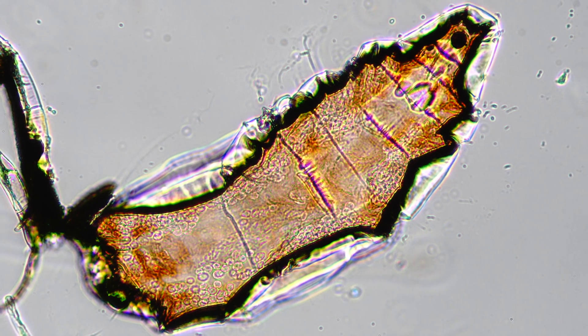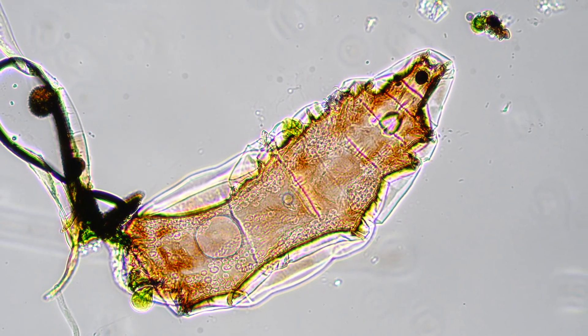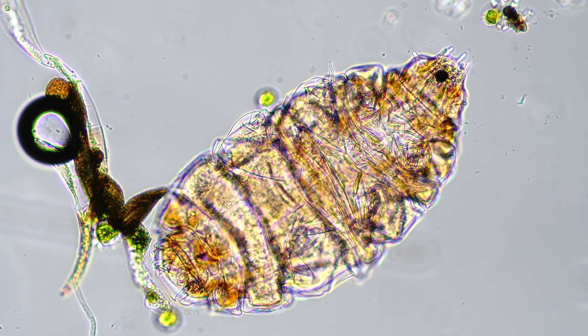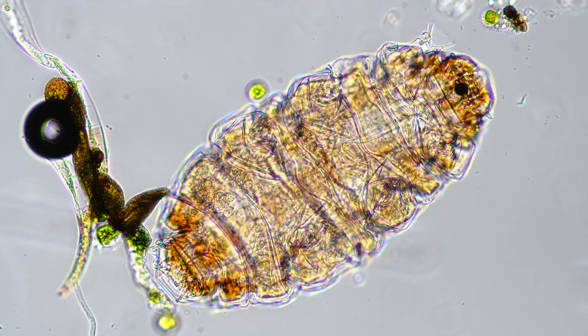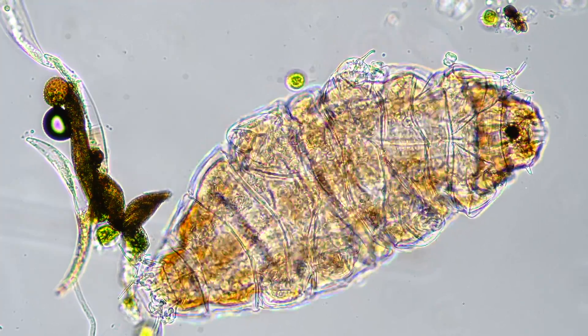I add a drop of water. The fluid rushes through the sample and moistens up the tardigrade. The brittle mass puffs up. And the tardigrade has returned from the dead.